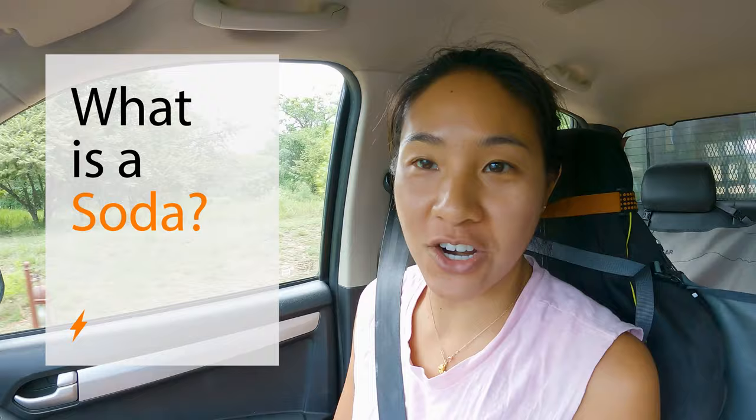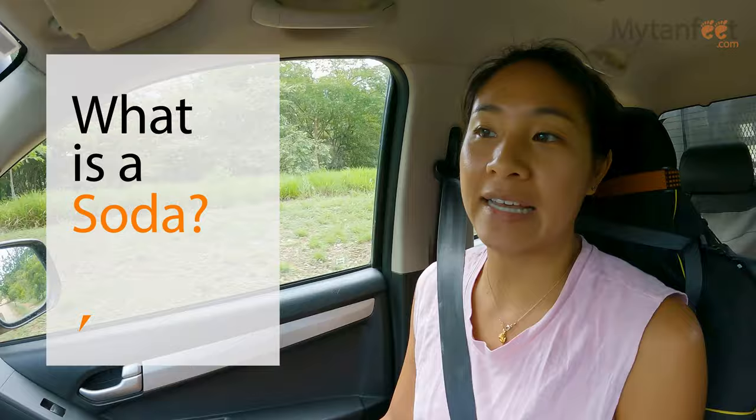A soda is a traditional Costa Rican restaurant. It's usually family-owned, open-air, and small, serving only local food. They're typically only open for breakfast and lunch, sometimes dinner. If you want to try traditional Costa Rican food, you have to go to a soda.